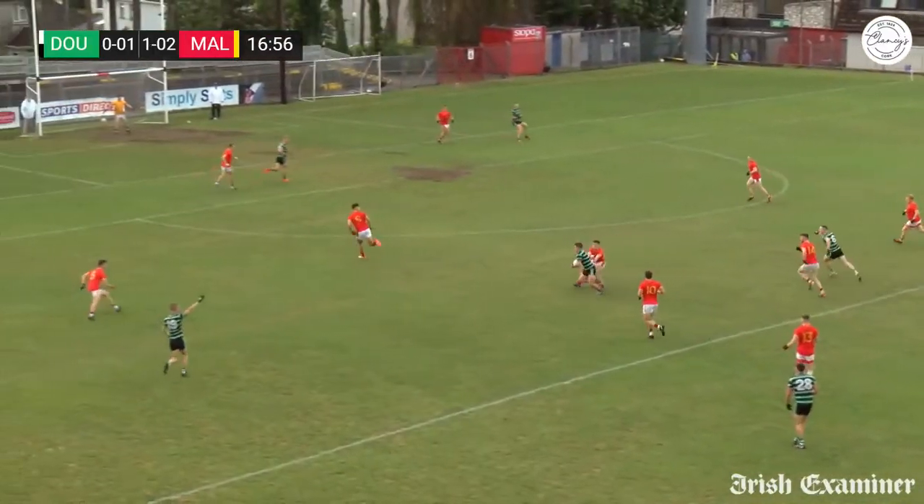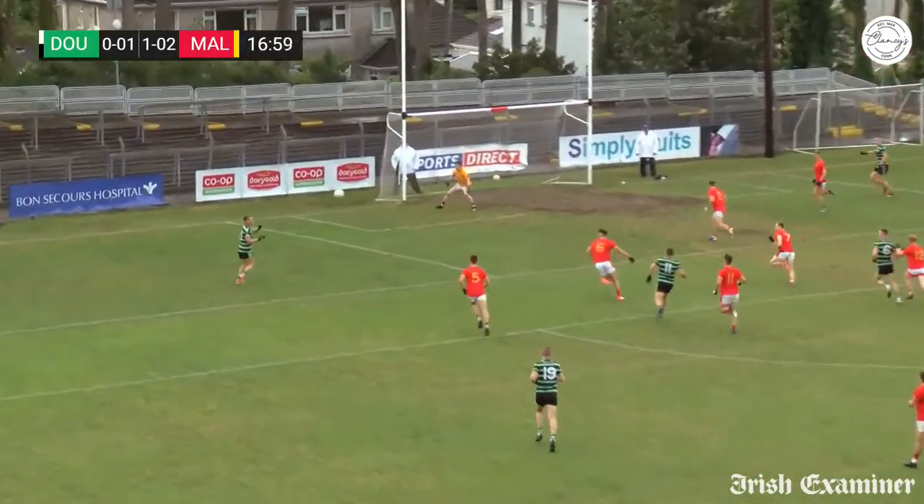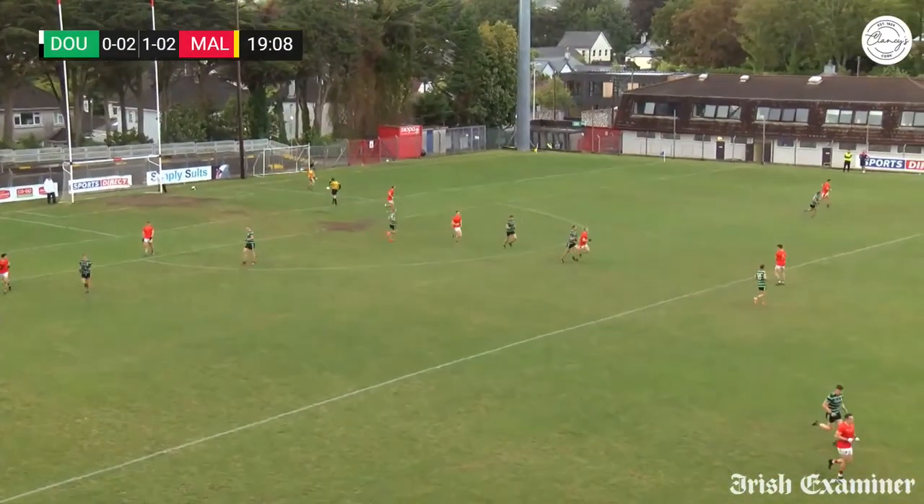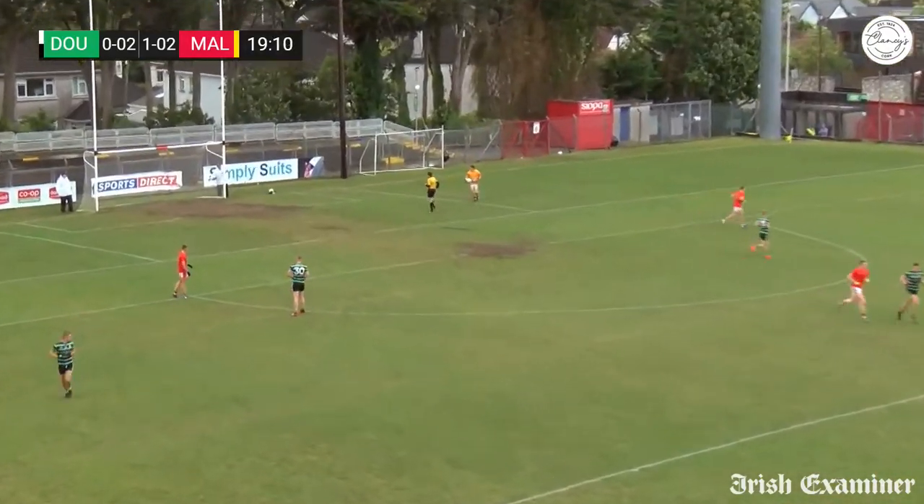What will Douglas respond with now? It's Sean Powder going forward, Powder onto the 21, support from Derek Kelly. Kelly with the shot — he's fizzed it over the crowd. And so it's now one goal and two points to Mallow, two points to Douglas.